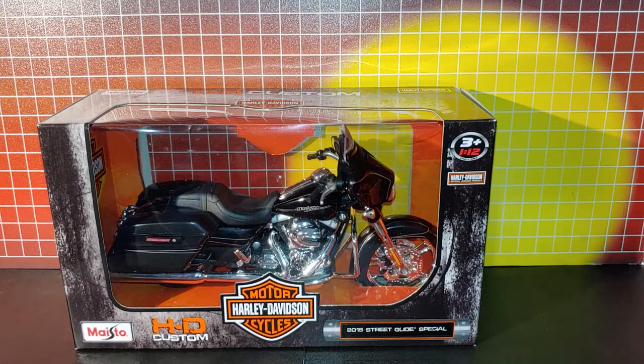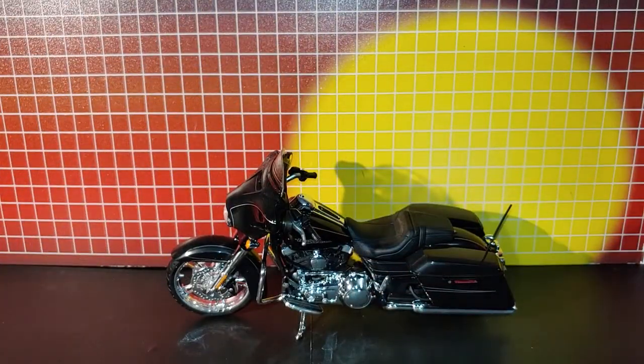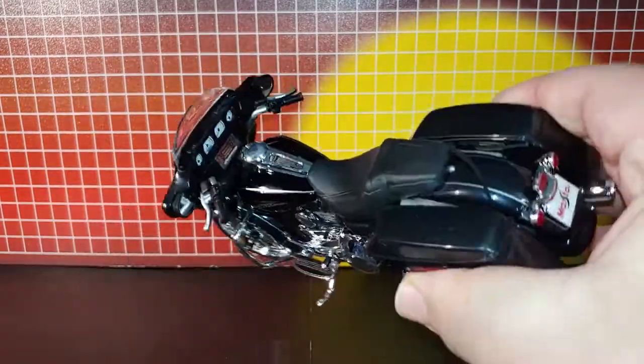This is my Masito HD custom Harley Davidson motorcycle. You can see how that looks, and the chrome is very nice looking on this.